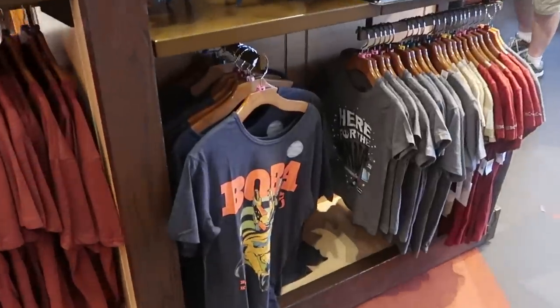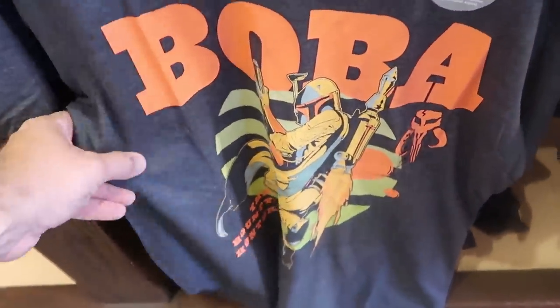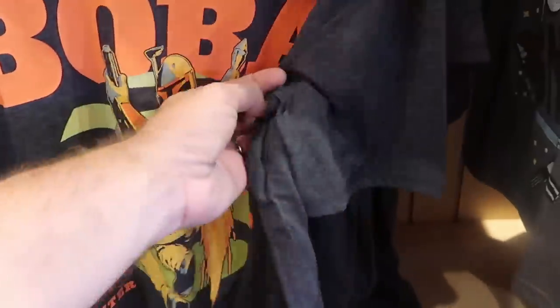And they do have a new t-shirt over here I haven't seen before — it's actually sensory friendly, featuring Boba Fett. That is really really cool.